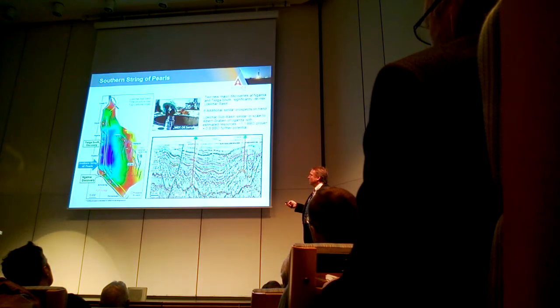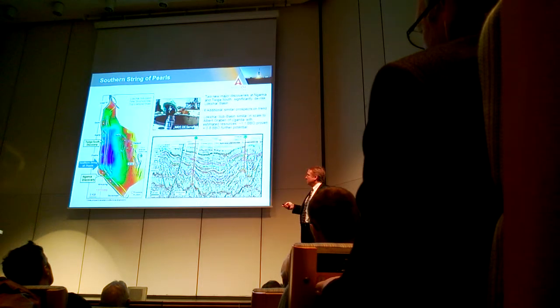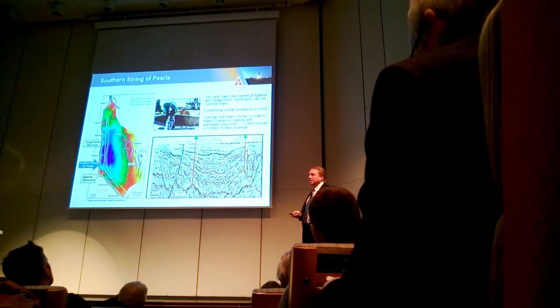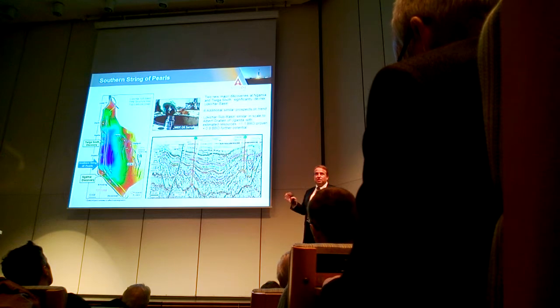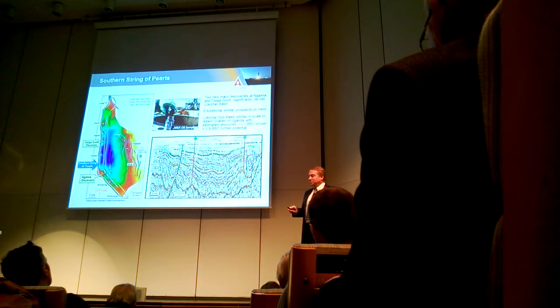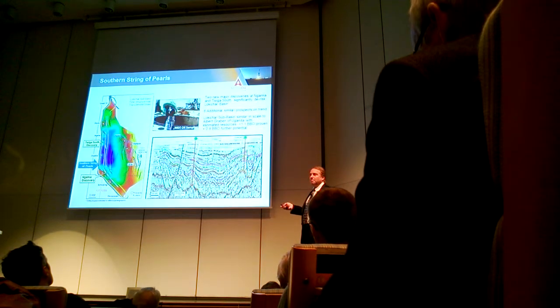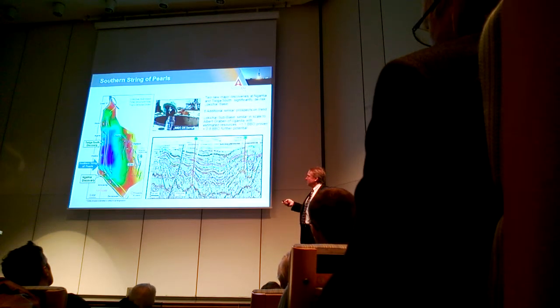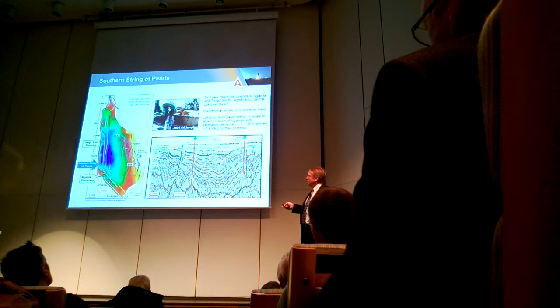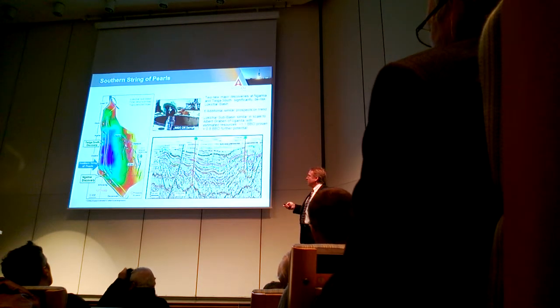The other side of the basin is what we're going to start doing next. The next one we're going to spot in this campaign is on this prospect here called Tuco. This is the other side of the basin — we call it the ramp play. We like this side because the structures are two to three times the size of the ones in the string of pearls.